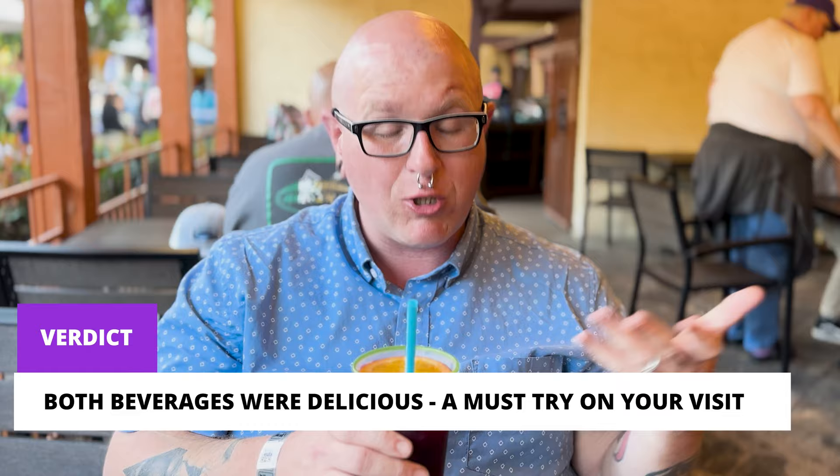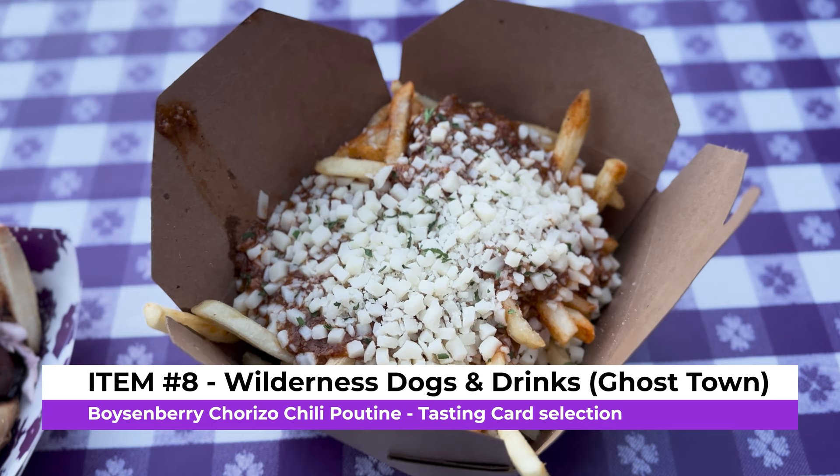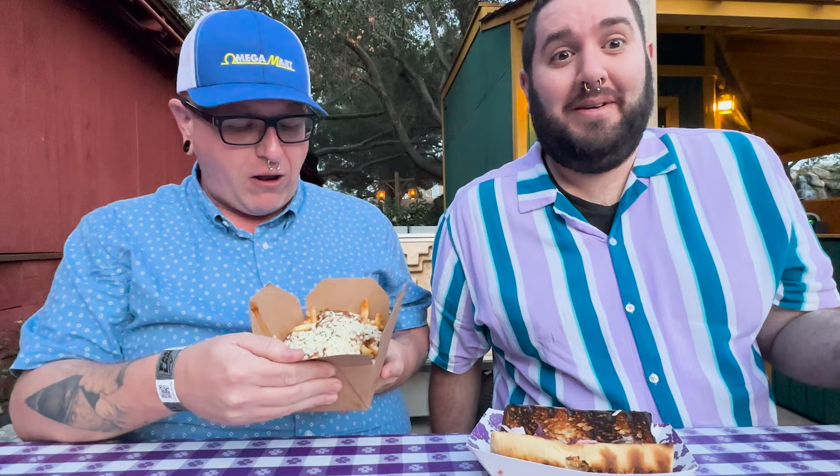We've learned we shouldn't try to do more than one theme park video in a single day. We're going to eat one more food item today and come back tomorrow to feature more — we're just running out of time. Stay tuned. For day one's final items, we've got the boysenberry chorizo chili poutine — that's a lot to say — and there's a lot going on.